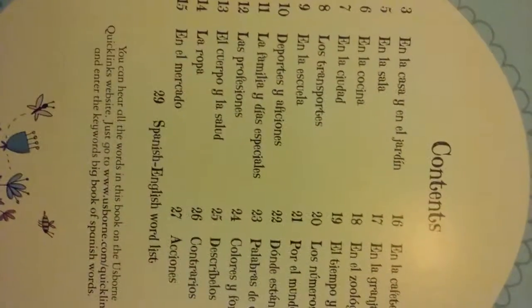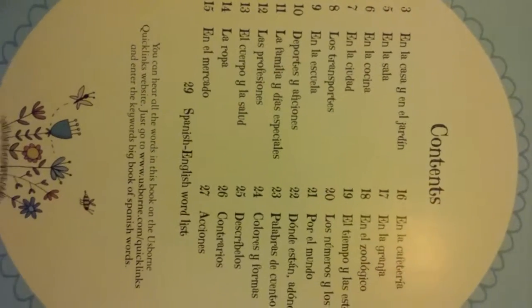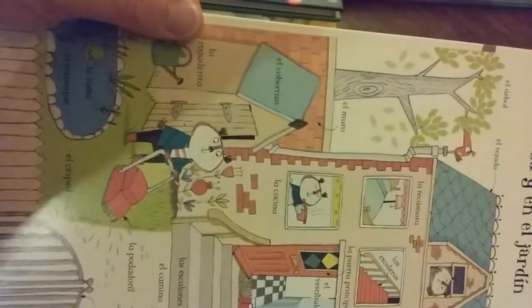Here's the table of contents. There's a lot of different sets of words. Here's some examples of things that you would find outside in your house and in your yard.